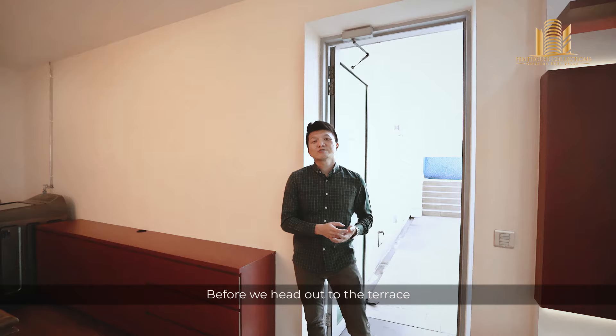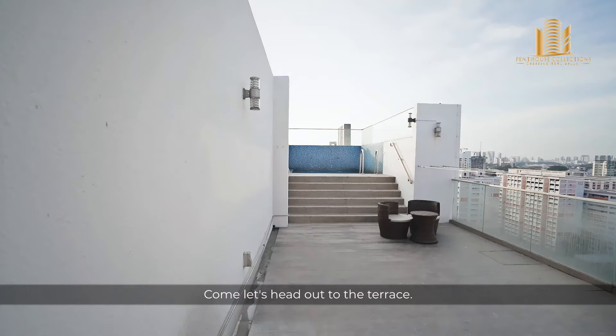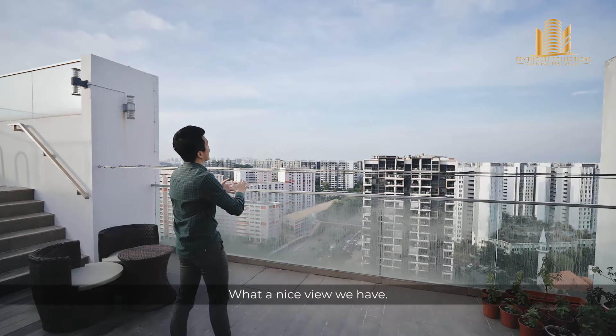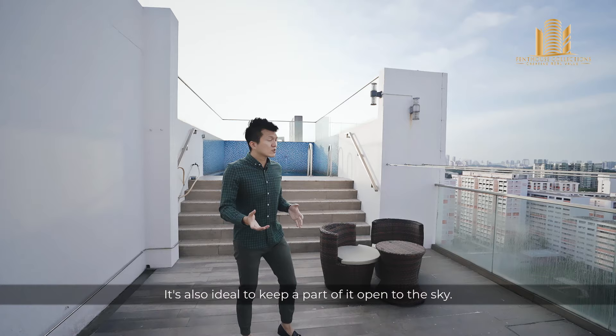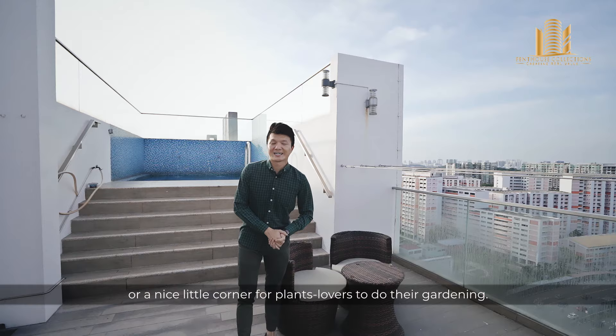Before we head out to the terrace, just want to point out this space here is very useful — you can place your washer, wash your clothes and bring them out to the terrace to dry, making it very convenient. This is such a private roof terrace because you are unable to see any of your neighbours' terraces. All you can see is the blue skies. You can consider doing an awning or a trellis for shelter to place a dining set for al fresco dining. We have also prepared some images to give you an idea of how you can make use of this roof terrace space.